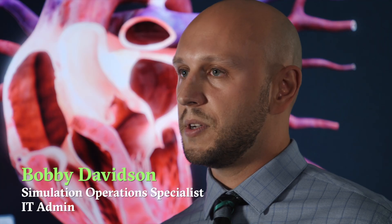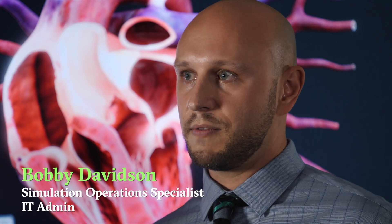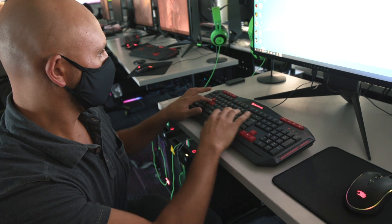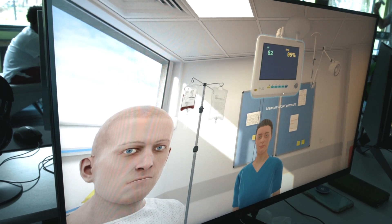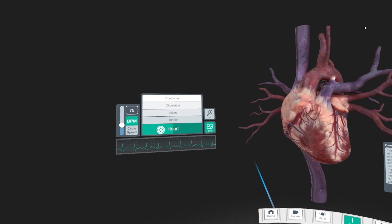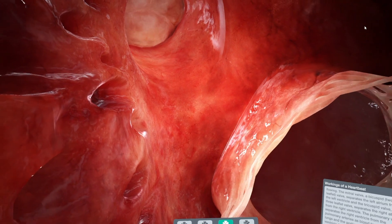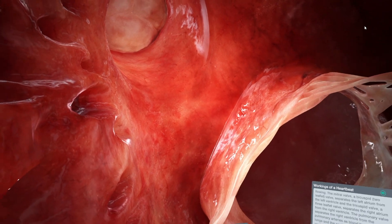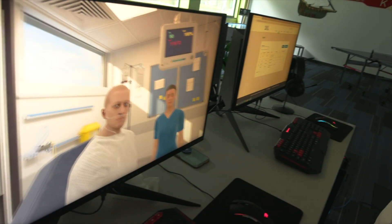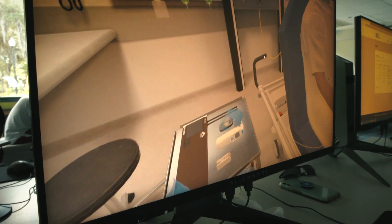We're seeing VR explode in the training industry for a lot of different reasons. We started looking at software that's out there for the nursing program. There's actually a surprising number of products that tailor to this type of experience, training nurses and other medical professions. Share Care U has excellent graphics that let you go inside the human body and see different parts of anatomy and physiology. And then a few others that provide simulation experiences where you're actually in the hospital next to a patient conducting procedures.